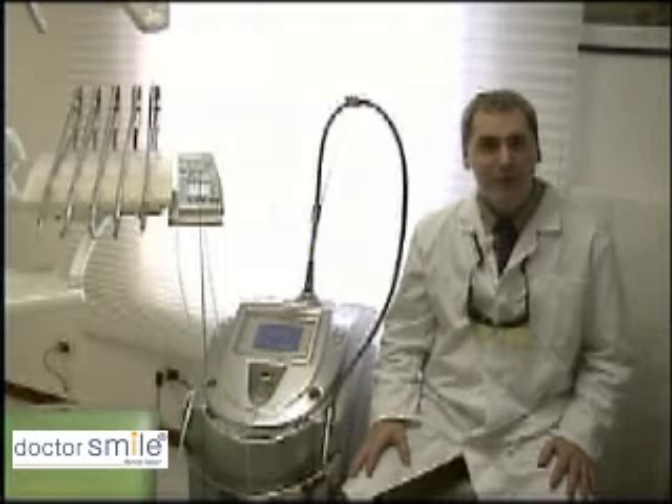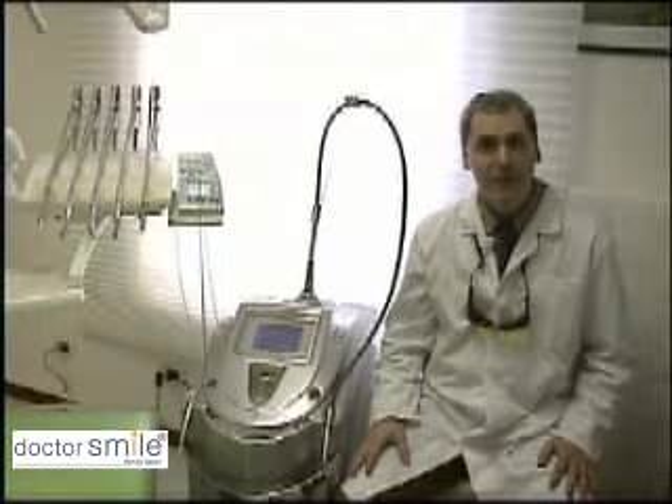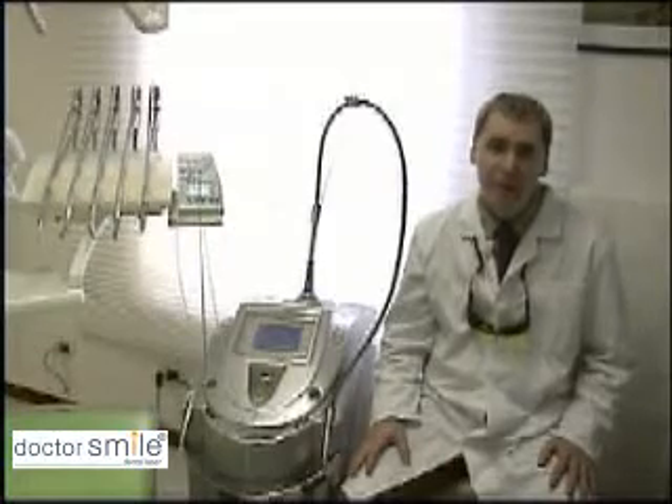Dr. Smile Erbium and Diode Laser by Lambda Scientifica is the most innovative, versatile, and complete laser on the market today. Combining two different types of advanced laser technology, the Erbium YAG and Diode, this dynamic product is carefully designed to perform numerous operations treating both soft and hard tissue with greater efficiency.